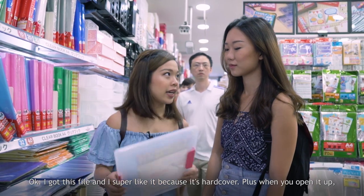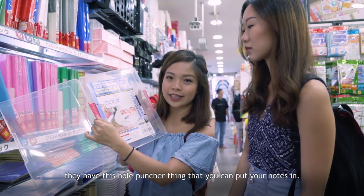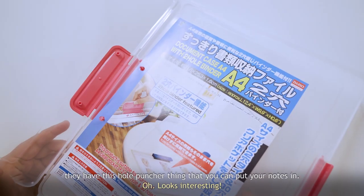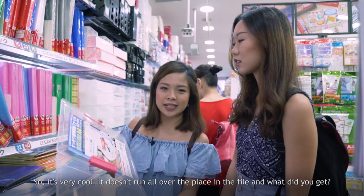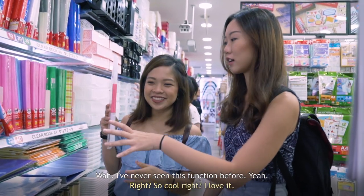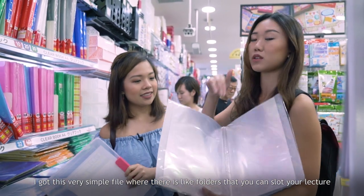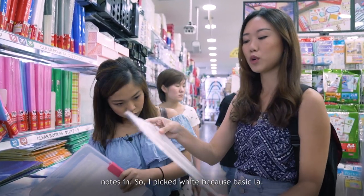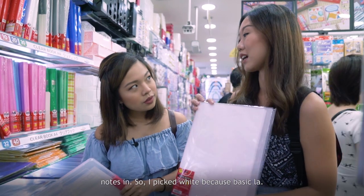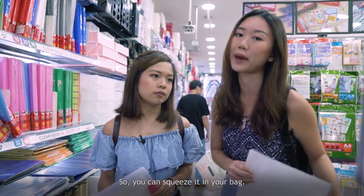I got this file and I super like it because it's hardcover. When you open it up, it has a hole-puncher mechanism so you can put your notes in — they don't run all over the place. I also got a very simple white file with folders that you can slot your lecture notes into. It's very light and thin so you can squeeze it into your bag.